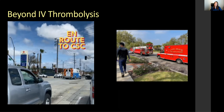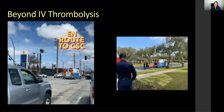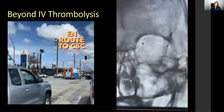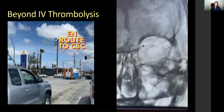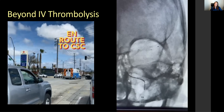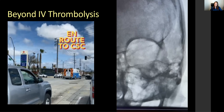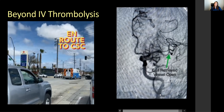Beyond IV thrombolysis, MSUs also support thrombectomy for large vessel occlusions. Another patient was diagnosed in the field via CTA with occlusion in the left distal MCA at the M1-M2 division. This patient was pre-notified to the receiving center and received thrombectomy. The video shows the stent retriever being pulled through an intermediate catheter, retrieving the clot that was occluding the blood vessel — and then shows the result with the blood vessel reopened.